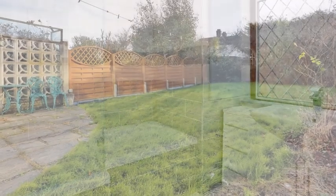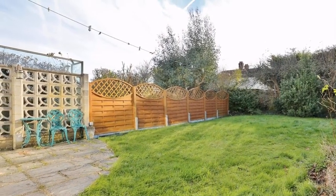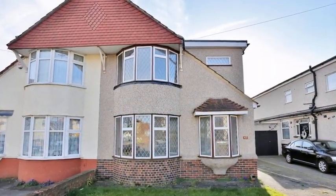Outside, the rear garden is mainly laid to lawn with a paved patio area and mature shrubs. For more information, please contact Anthony Martin today.